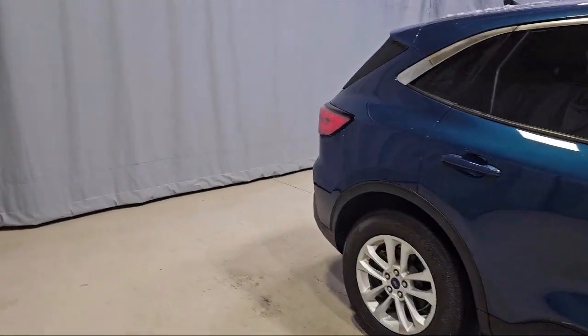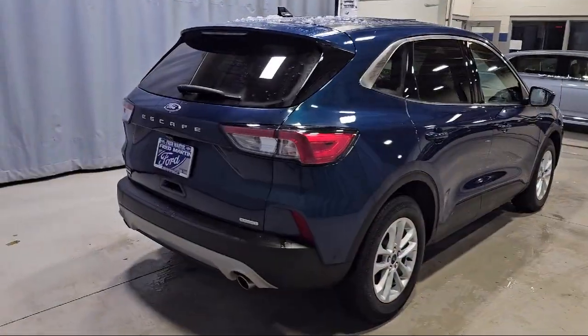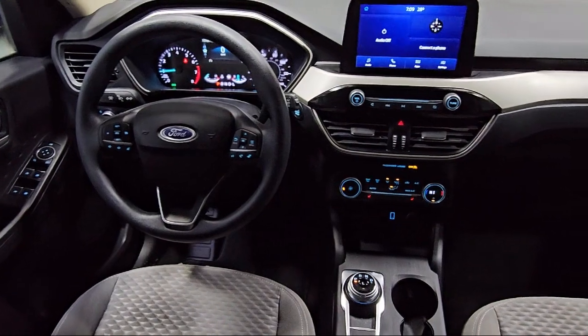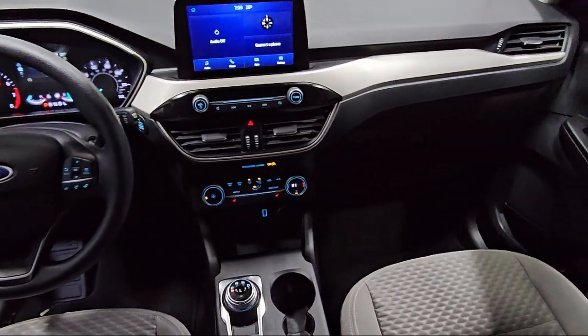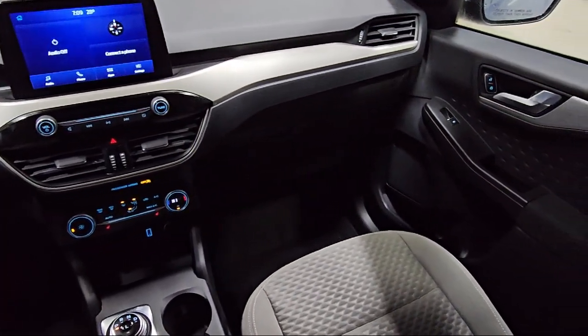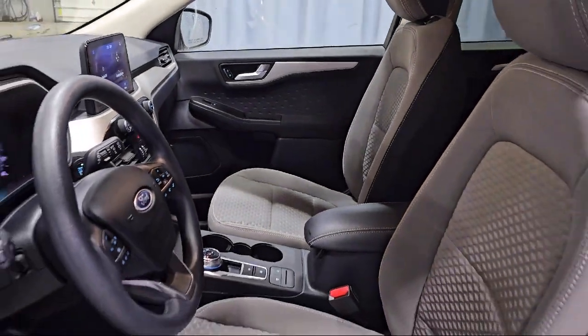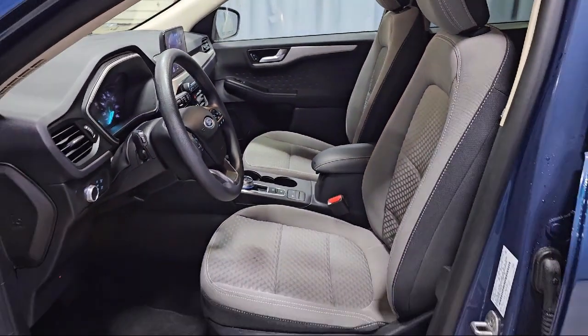Heated Unique Cloth Front Bucket Seats, Rear View Camera, Rear Spoiler, Auto High Beam Headlamp Control, Electronic Stability Control, Steering Wheel Controls, Alloy Wheels, Sirius XM Satellite Radio, and has less than 15,000 miles on the odometer.